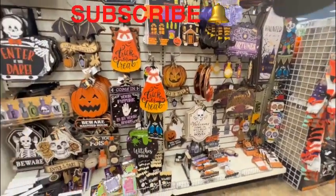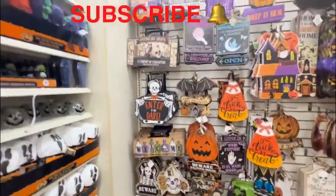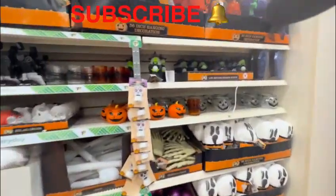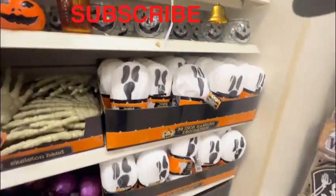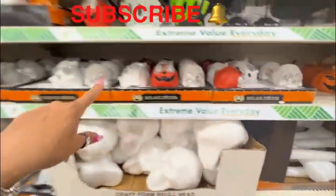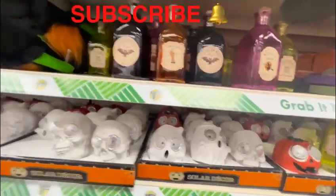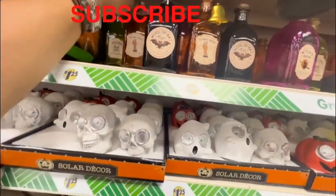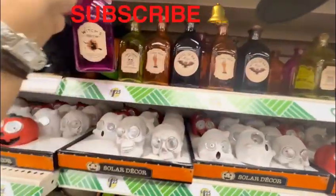I'm sure you've seen some of this before — I'm just giving you an overview of what this particular store has. Ghosts, skulls, and they've got the famous bottles right here in all the colors.